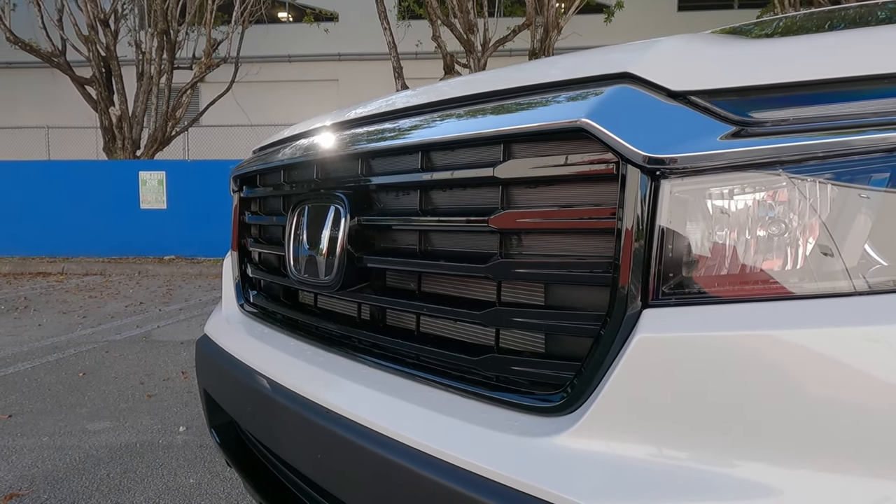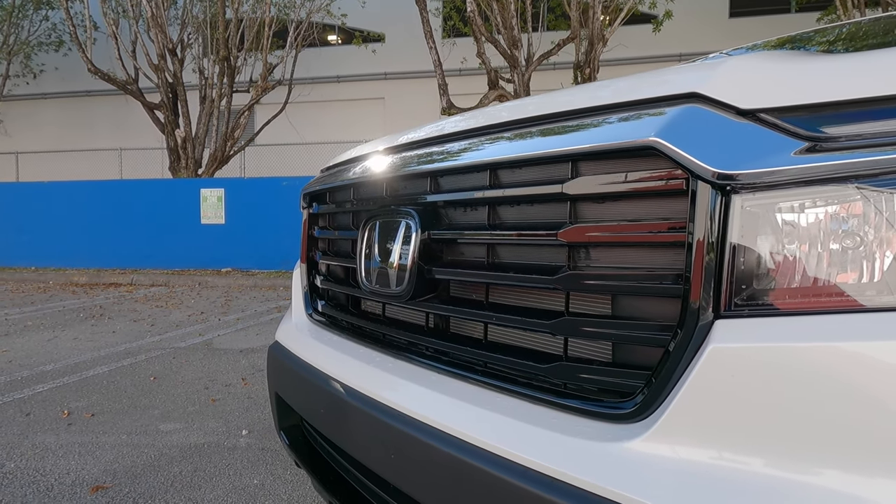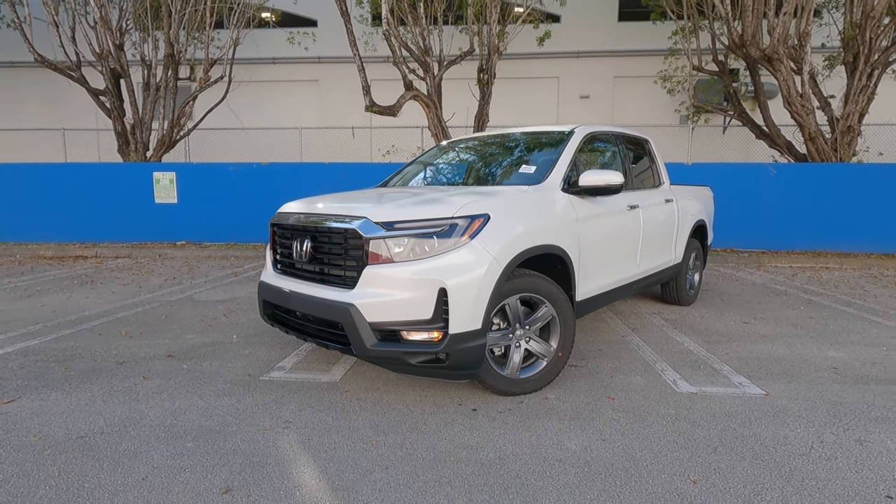Looking at the grille, it looks even larger than the previous model. That also houses the Honda emblem which contains the driver's assistance system. Let me know in the comments what you guys think about the exterior styling of the Honda Ridgeline.